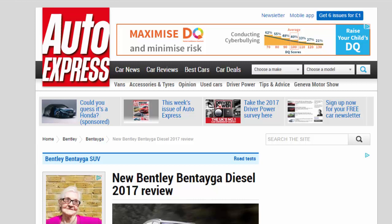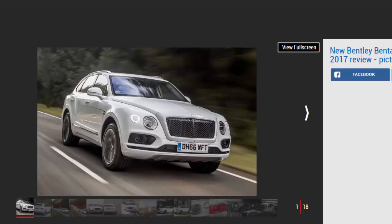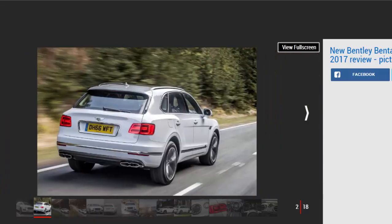New Bentley Bentayga Diesel 2017 review — we drive the fastest diesel SUV in the world. Verdict: four stars. Whether you love it or loathe it, the Bentayga is at its finest with a V8 diesel under the bonnet. It's nearly as fast as the W12, far more economical, and just as effortless when cruising, fitting in perfectly with the posh SUV's character.